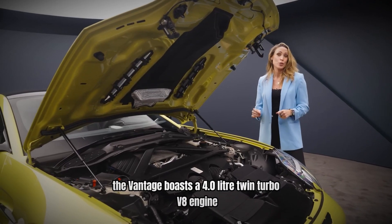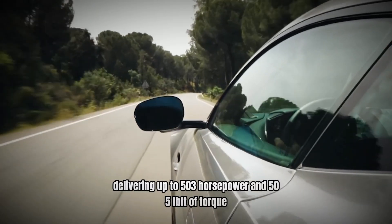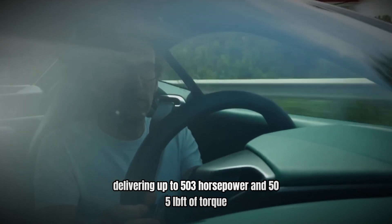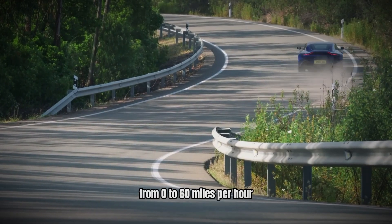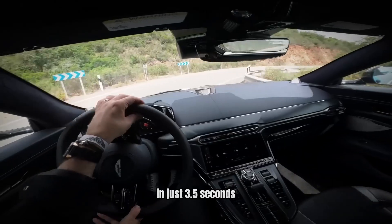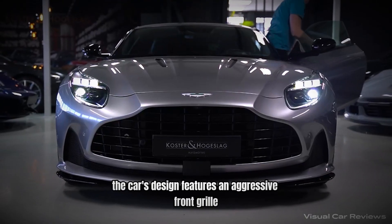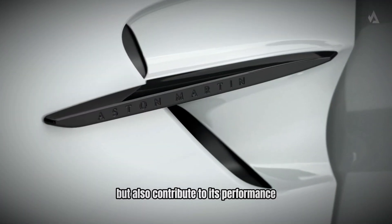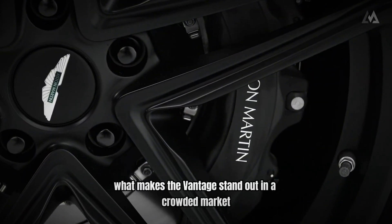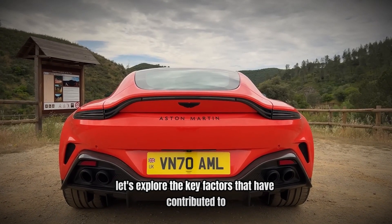Under the hood, the Vantage boasts a 4.0-liter twin-turbo V8 engine, delivering up to 503 horsepower and 505 lb-ft of torque. This engine allows the Vantage to accelerate from 0 to 60 miles per hour in just 3.5 seconds, making it a formidable player in the sports car arena. The car's design features an aggressive front grille, aerodynamic lines, and a distinctive rear diffuser, which not only enhance its appearance but also contribute to its performance.